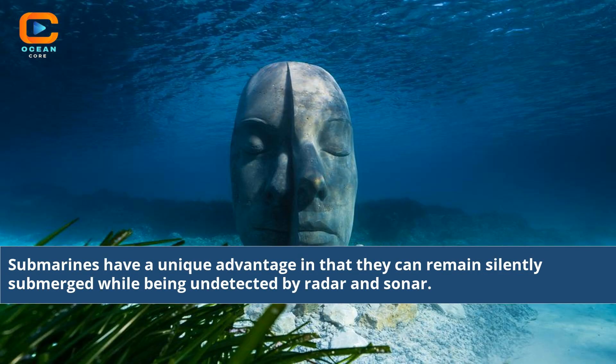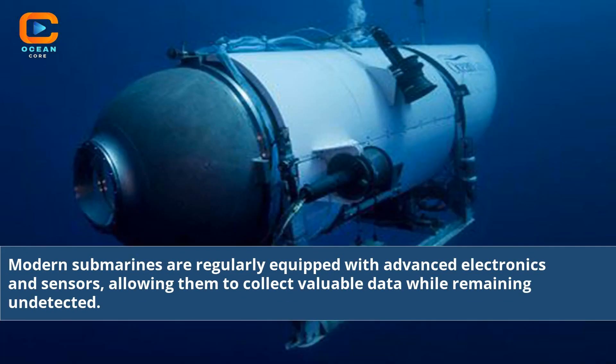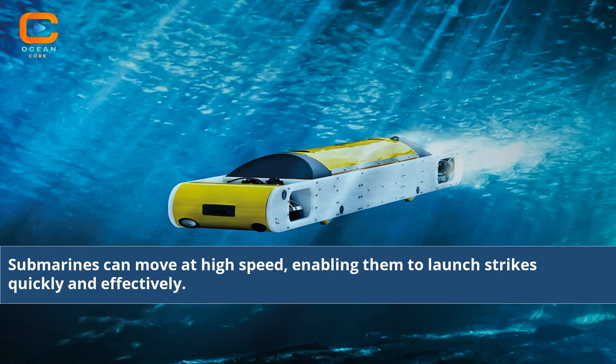Submarines have a unique advantage in that they can remain silently submerged while being undetected by radar and sonar. Modern submarines are regularly equipped with advanced electronics and sensors, allowing them to collect valuable data while remaining undetected. Submarines can move at high speed, enabling them to launch strikes quickly and effectively.